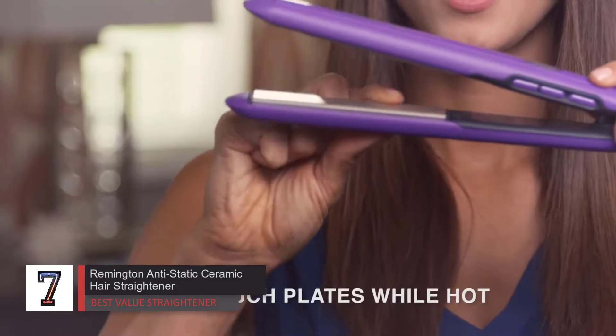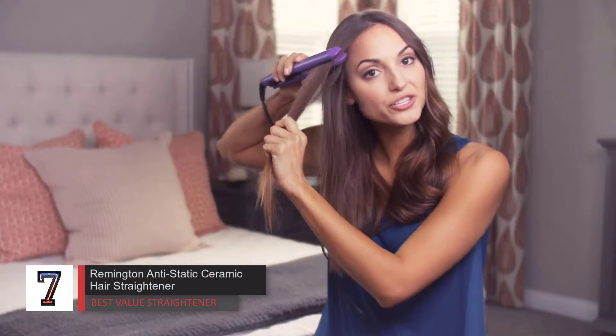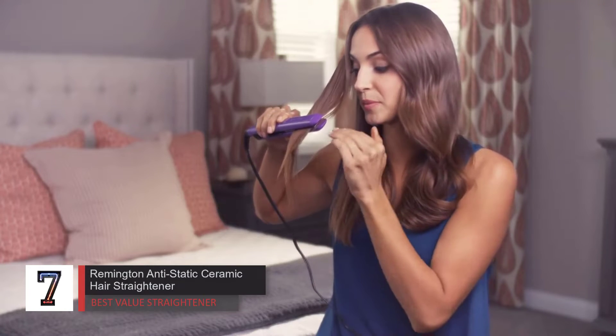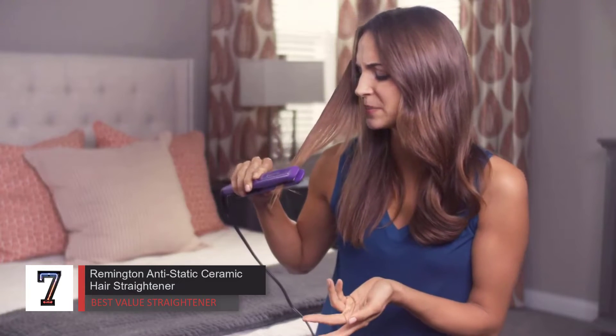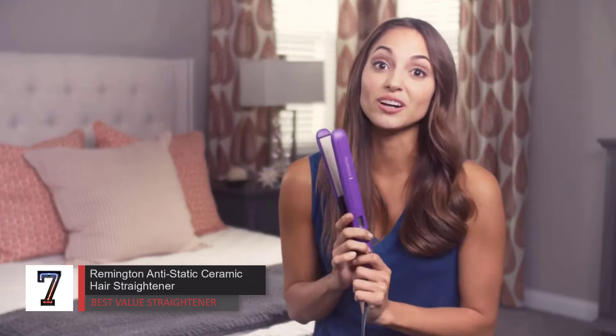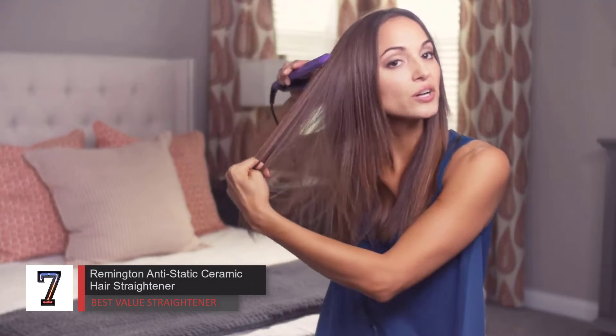The iron has glossy extra-long 4.5-inch plates that smooth out the hair in no time with ease. Like the Hot Tools, this iron has a digital screen for visual confirmation that it's on the setting you want, displaying bars that flash as it's heating up, then remaining steady once it's reached the selected temperature. One con is that there's no notification sound when the iron is ready — you have to watch the screen.